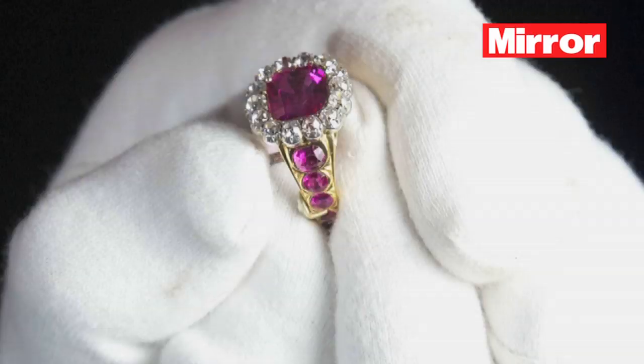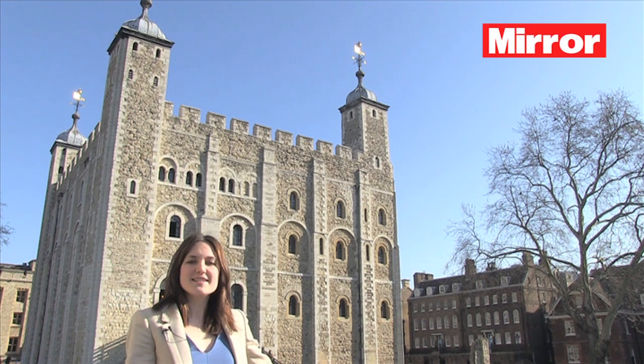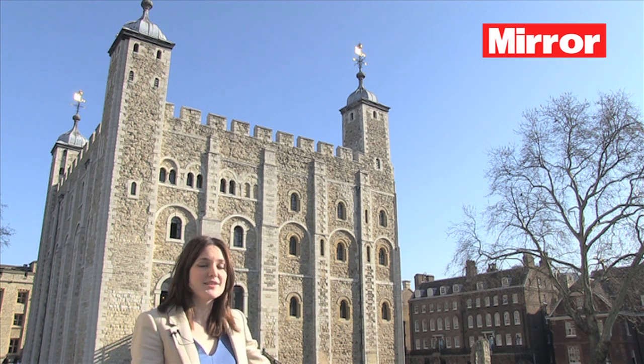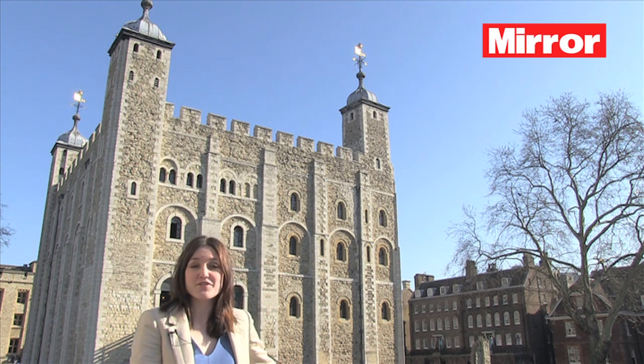There are 23,578 diamonds, rubies, emeralds and sapphires, and I think I know them all personally. They're the priceless and enduring symbols of royal authority dating back as far as the 12th century. But this year it's the Diamond Jubilee and the crown jewels have been given a 21st century makeover.